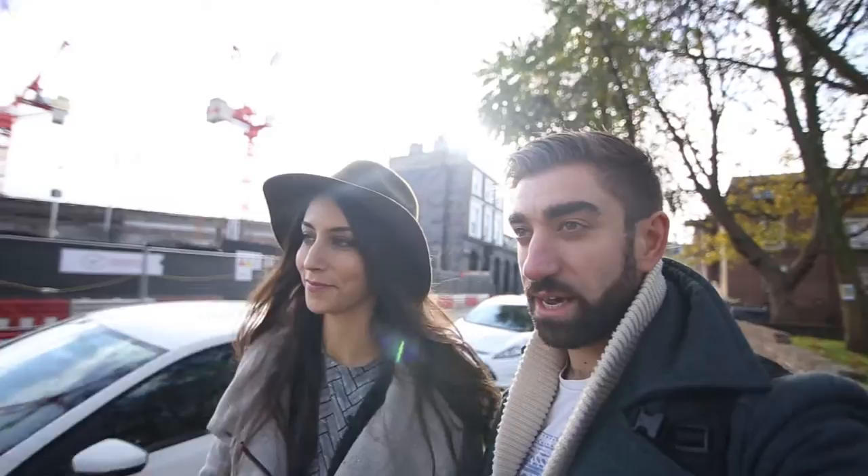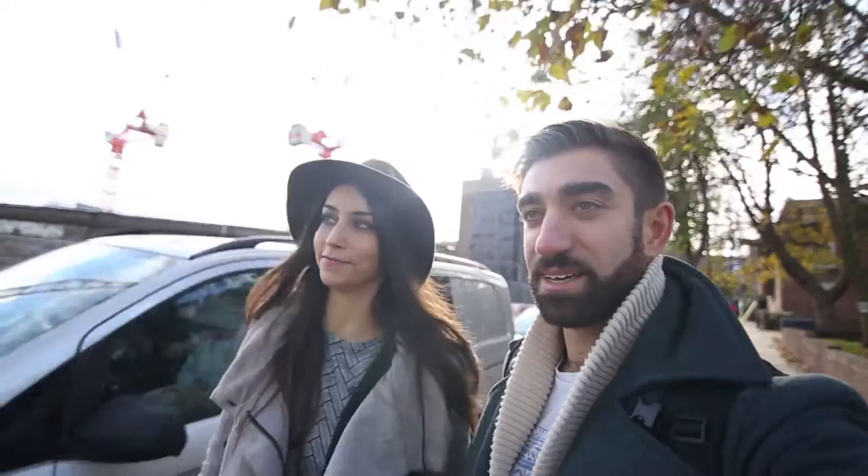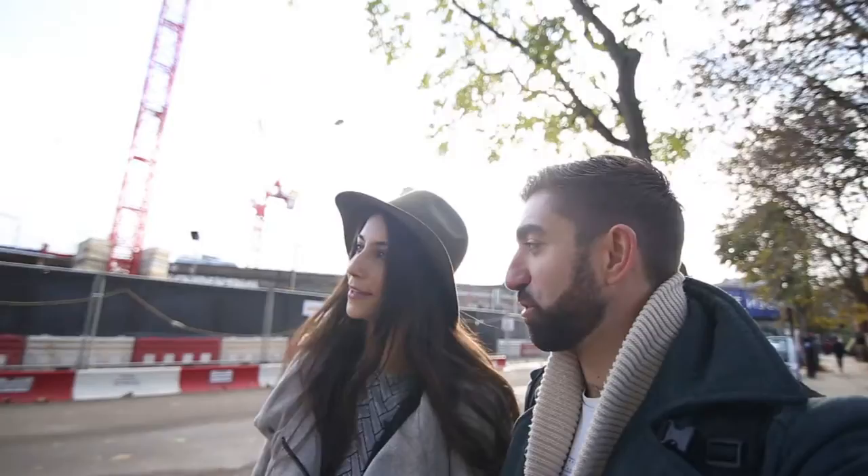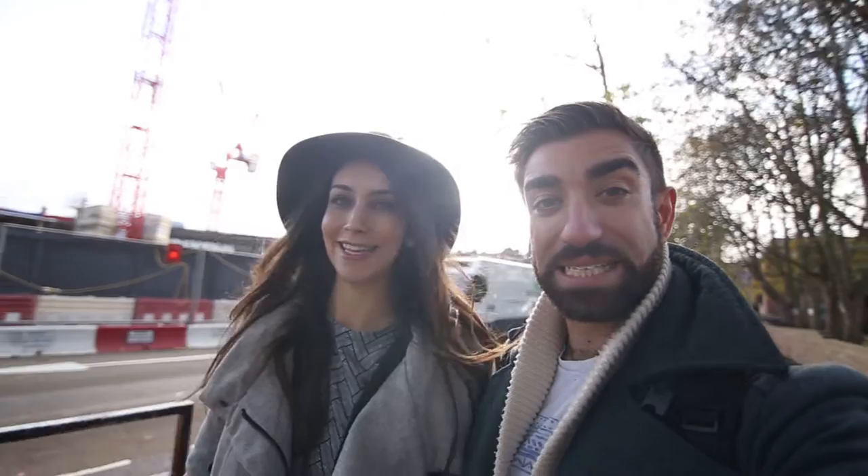We're currently walking around Camden on the hunt for some street art. It's everywhere — it really is everywhere. It's cool how it just pops up everywhere when you're looking for it. Street art has become almost a defining feature of London, and there are huge murals around this area especially. Let's see what we can find.